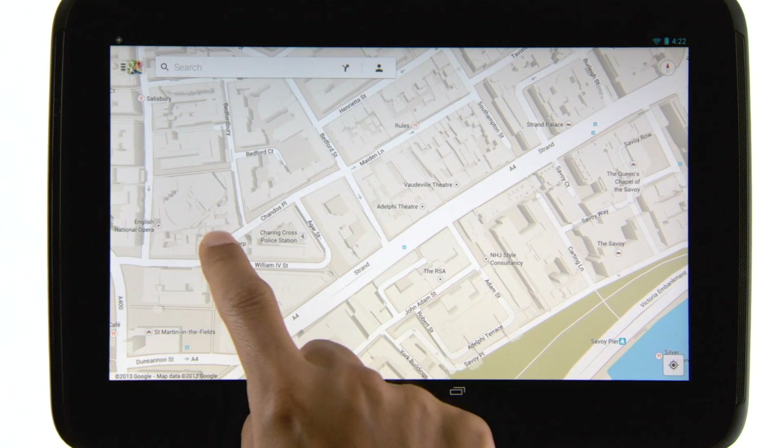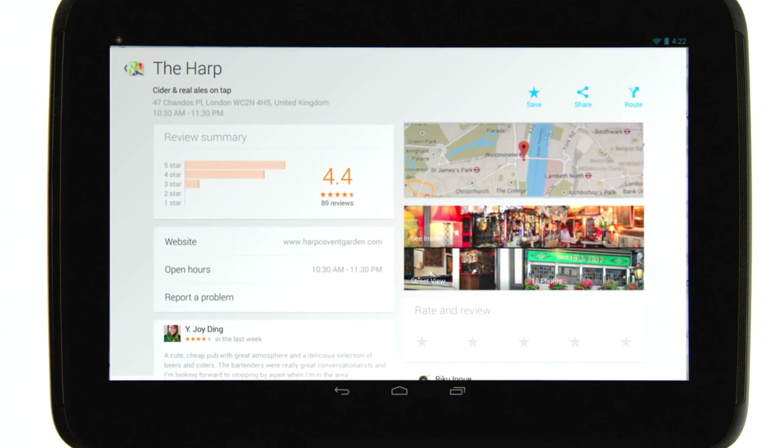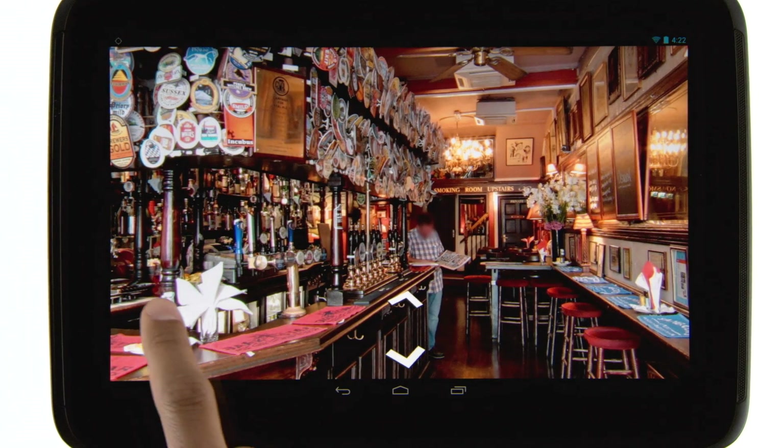To find out more about a place, tap it on the map to see the place card. Here you can see photos, read reviews, and learn more details. Press see inside for a closer look.